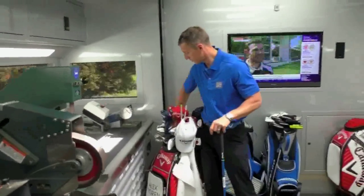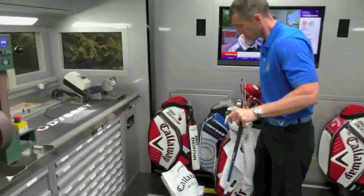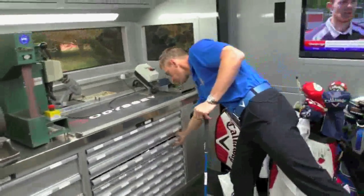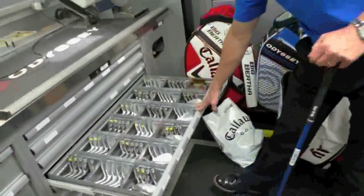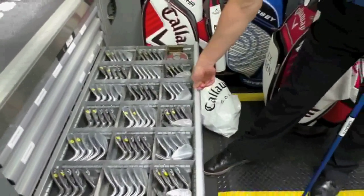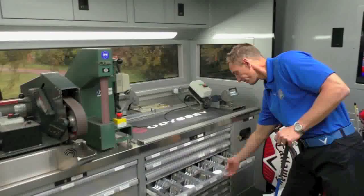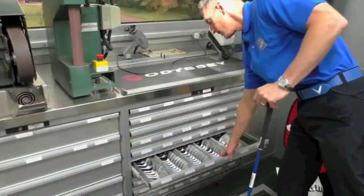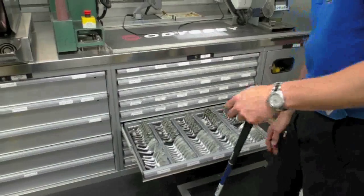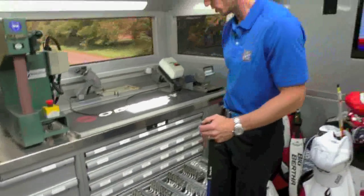Let's move Alex Noren's stuff out of the way. Here you can see all the different wedge heads — different lofts, different bounces, two different finishes — all in specific order so we can grab them quickly and not really think about where they are, because they're always in the same place so you don't have to concentrate too much on that.